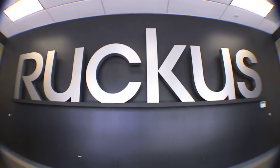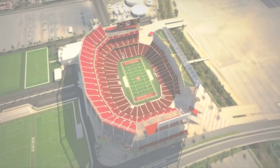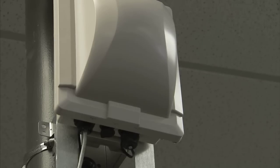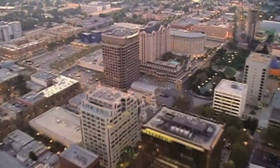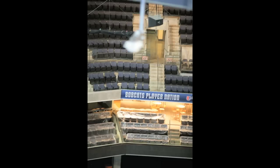When we heard about it, we were both excited and frightened. We came here to Sunnyvale's Ruckus Wireless to ask the question: how do you Wi-Fi an entire stadium? Ruckus, which makes lots and lots of these access points, has already Wi-Fi'd the city of San Jose along with stadiums and arenas like this one in Charlotte.